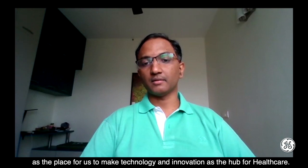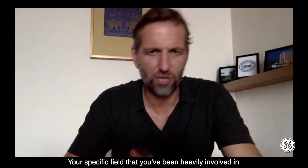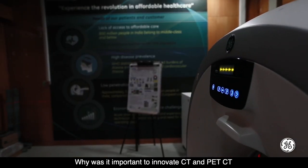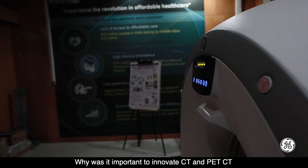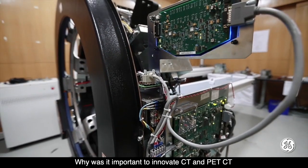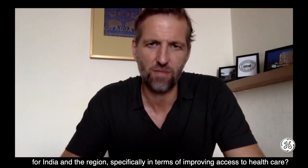The specific field Girish has been heavily involved in is computerised tomography, or CT, and PET-CT. Why was it important to innovate CT and PET-CT for India and the region specifically in terms of improving access to healthcare?